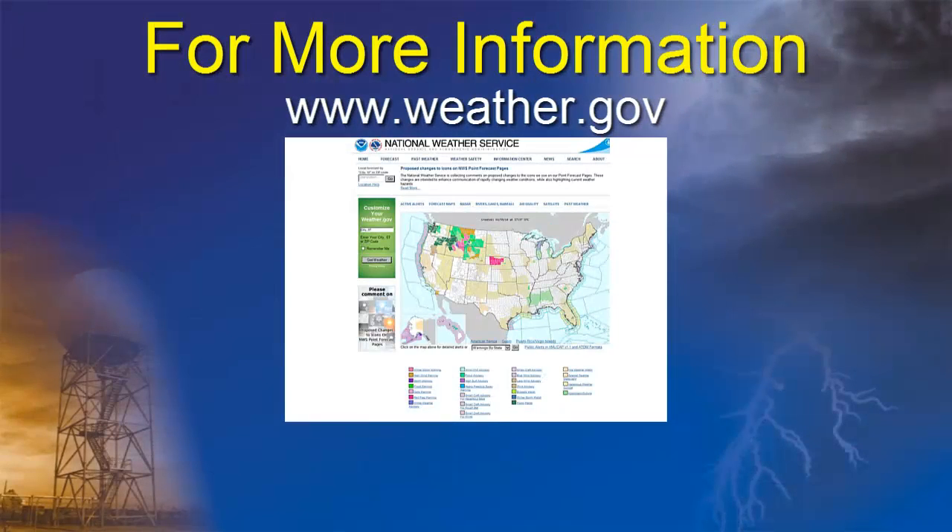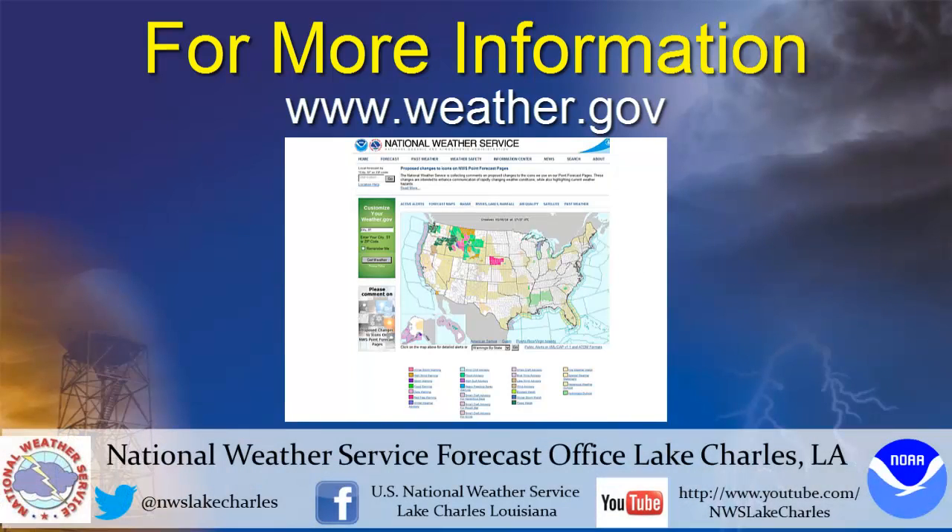For the latest conditions and forecasts, please visit our website at www.weather.gov. You can also follow the National Weather Service on Facebook and Twitter at the addresses listed here.